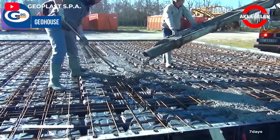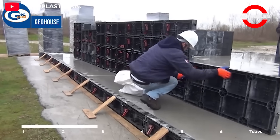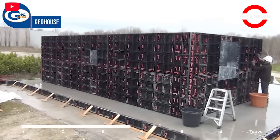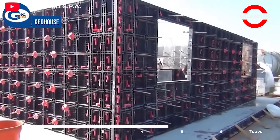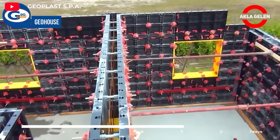Geoplast Geo House allows you to build a house quickly and easily. In this method, it uses specially designed plastic molds to create reinforced concrete walls and foundations. It is much faster than traditional construction methods — a house can be built in just seven days. Since it is a reinforced concrete structure, it is quite strong and durable.